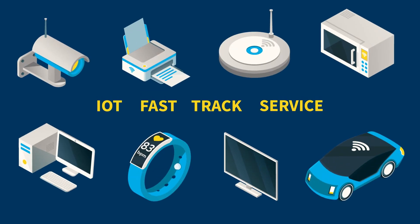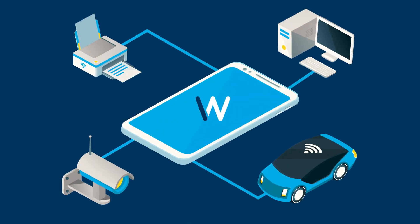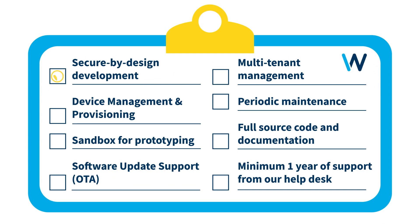Witekio's IoT FastTrack service is your express lane to the connected device market. If you're struggling with device connectivity and management, we can help. Witekio offers everything you need to easily build and maintain an IoT platform for your product.